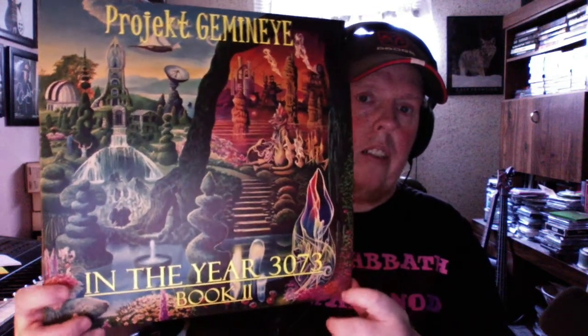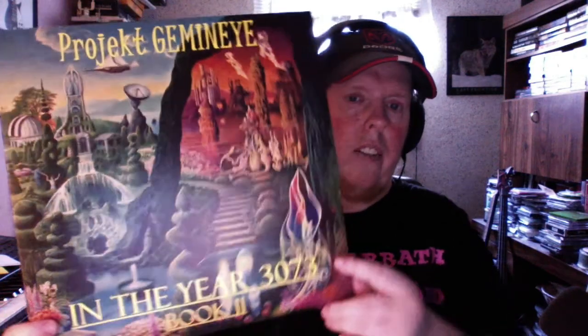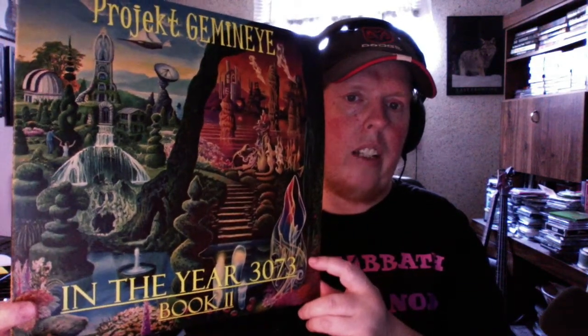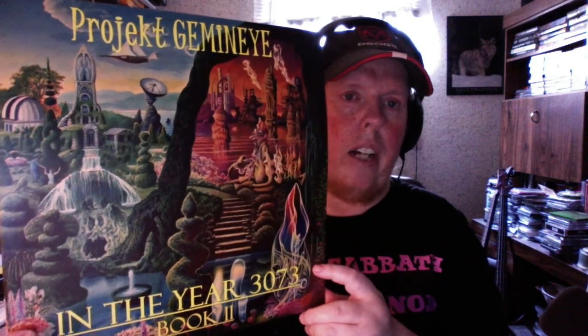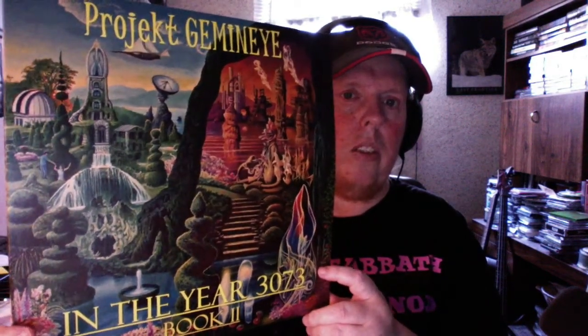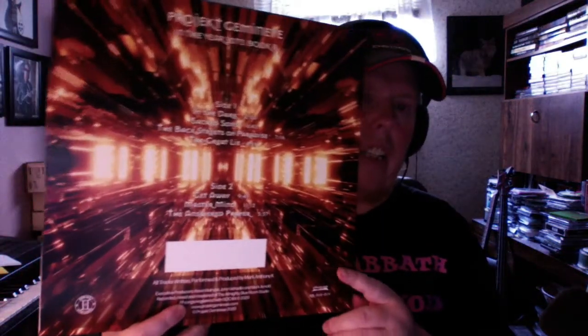The album covers came in yesterday. I made a post on my Facebook group. They turned out absolutely fantastic. Of course, these cameras never do them completely justice — there's always glares or something — but I think it looks incredible. I was just staring at it for an hour yesterday, just enjoying the detail of it. The back is fantastic. The back is different than the CD release.